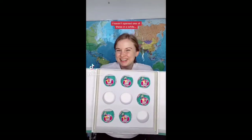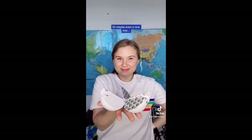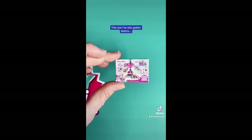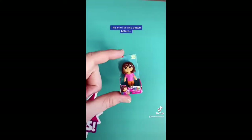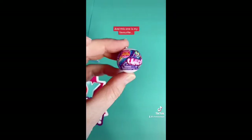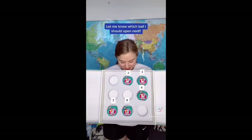Let's crack open bowl number one and see if we get any new ones or maybe even a rare one. This one I've actually gotten a few times before, this one I've also gotten before, but this one is a brand new one and so is this one which I'm very excited about — and this one is my favourite. Let me know which bowl I should open next.